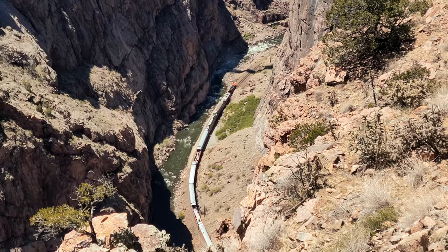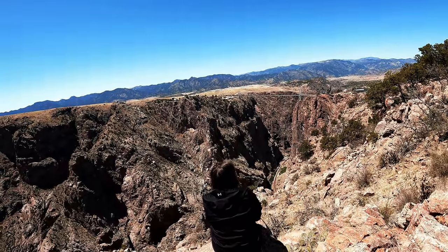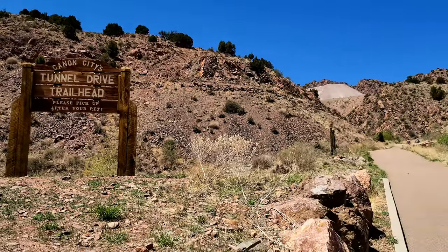We even got lucky and saw the Royal Gorge train come through deep down in the gorge. We're back down in Canon City now and going to do a few little hikes. The first one is Tunnel Drive — if you did the entire stretch it's maybe just under 4 miles. However, we just want to see the tunnels, which aren't too far down the hike, so we figured it'd be cool to take a little afternoon walk and check them out.